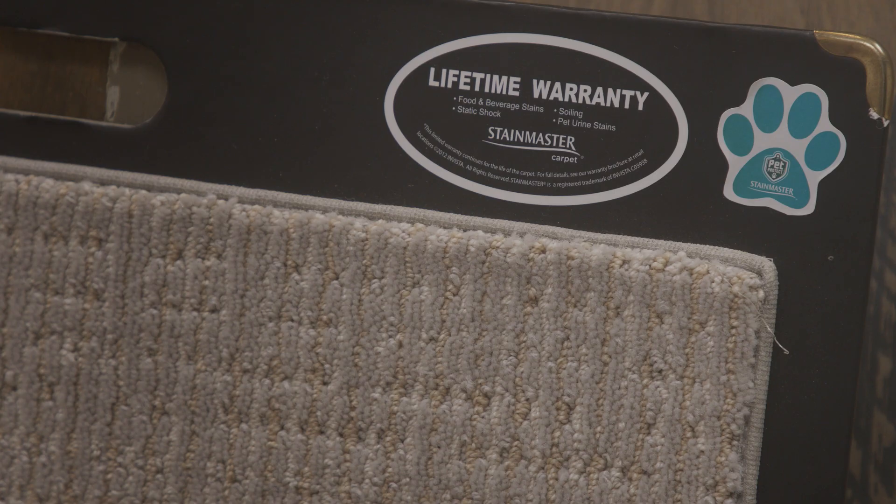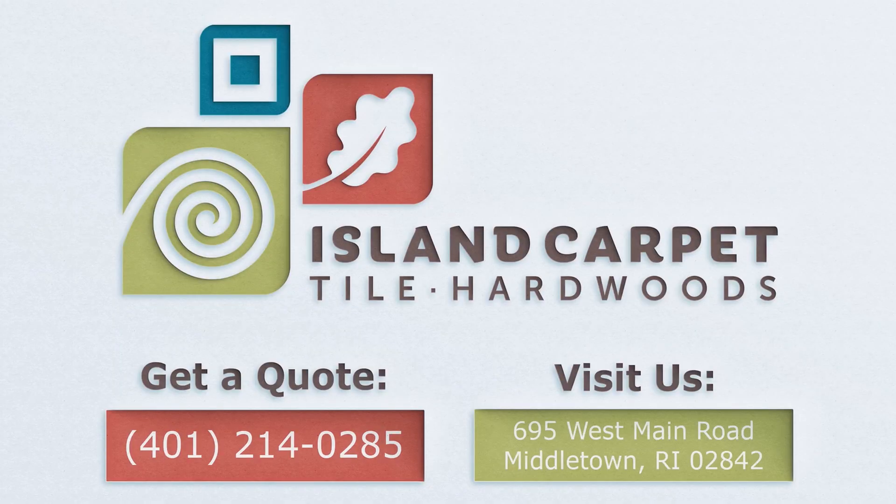That means the sun won't fade it. It means you can't wear it off by walking on it for years and years, and you can clean it — believe it or not — with a solution of up to 50% bleach. I'm a big believer in solution dyed fiber, the product where the color goes all the way through the fiber in its liquid state. That's the story with stain protection — Ken Fane, Island Carpet Tile and Hardwoods.